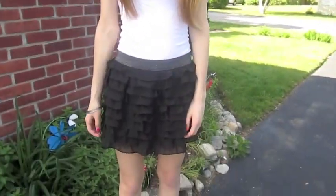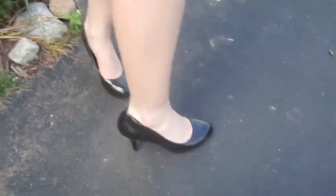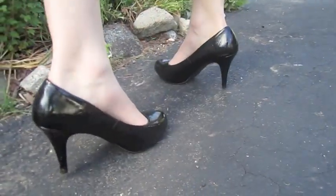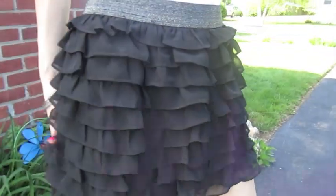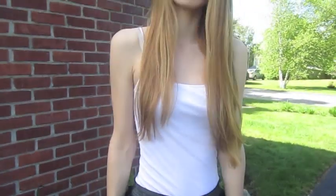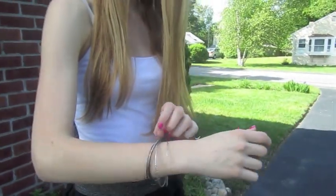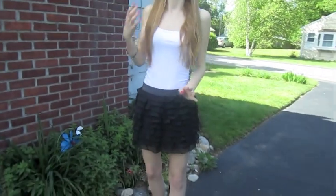The next outfit was from Miley Cyrus' clothing line that was at Walmart. I decided to recreate it because I think it was really cute, and you can't buy it anymore. I wore these black pumps that are from Shoes19.com, and my black ruffle skirt was from Forever 21, paired with just a plain white tank top. I'm also wearing the same bangles from my first outfit that are from Forever 21.